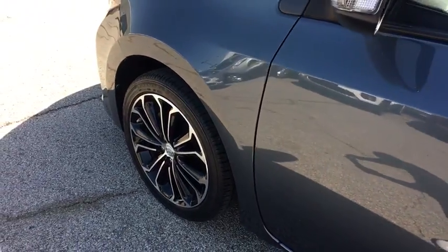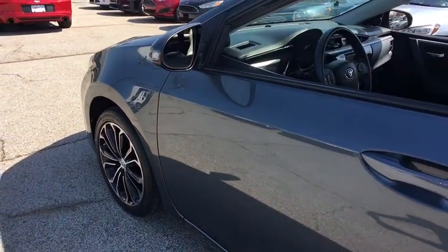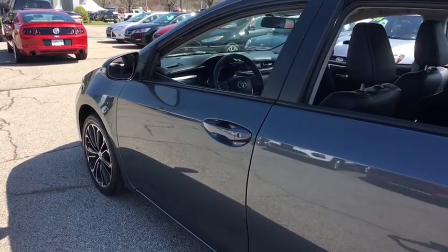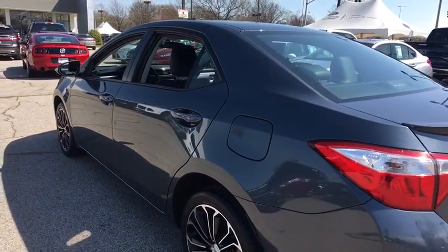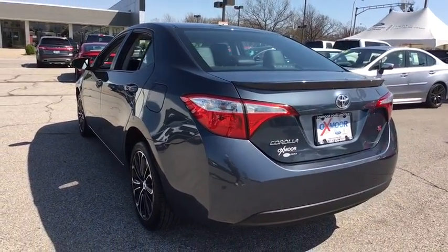2016 Toyota Corolla. The Corolla is still a great option for those who want dependability, comfort, and value. This vehicle has less than 40,000 miles. Here are some of this vehicle's great options.